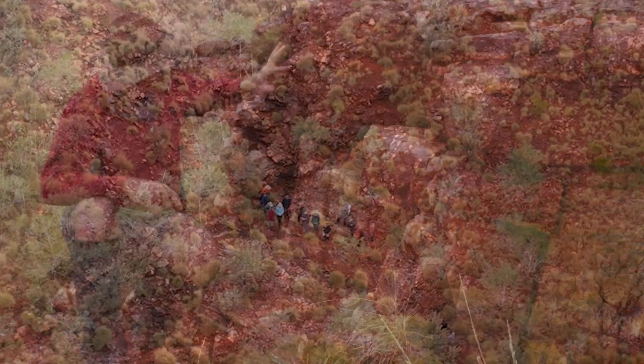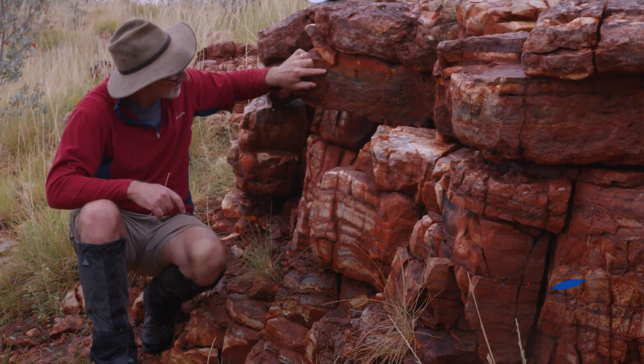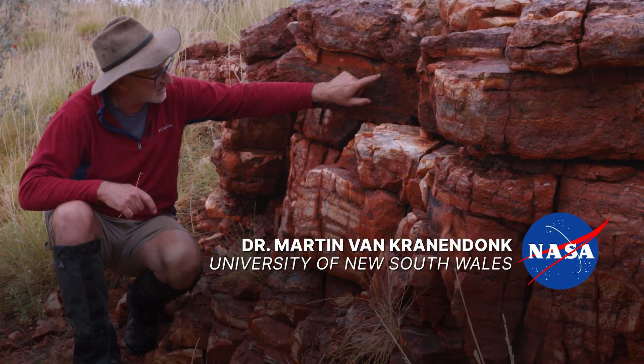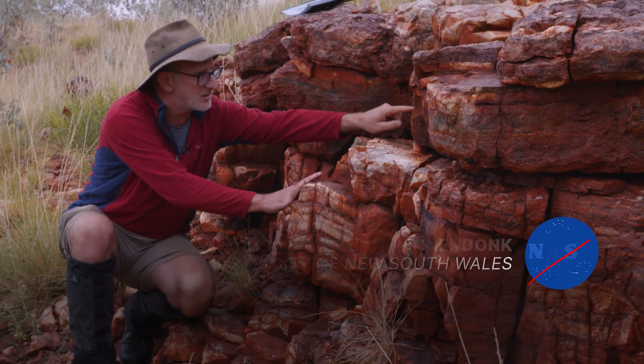We can see rippled sediment, beautiful ripples here, continuing along, and it comes up to the edge and it pinches out against the side of the stromatolite, and then continues over here on the other side.